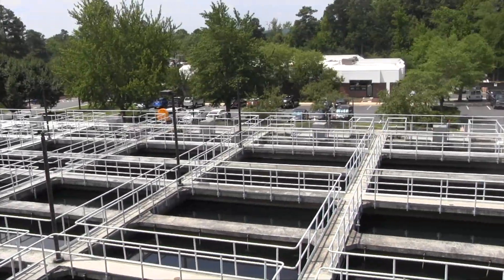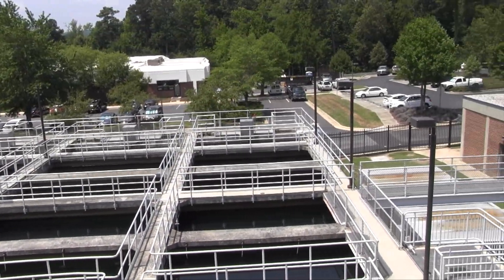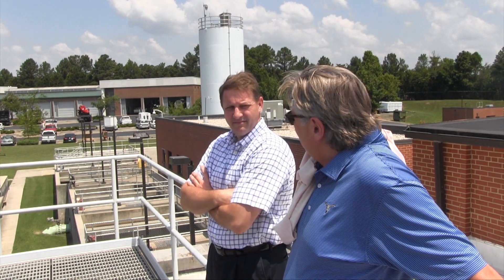Water utilities face many challenges in treating water: algae that grows in the water, taste and odor compounds, and natural organics that get conveyed into the water sources themselves that have to be removed.